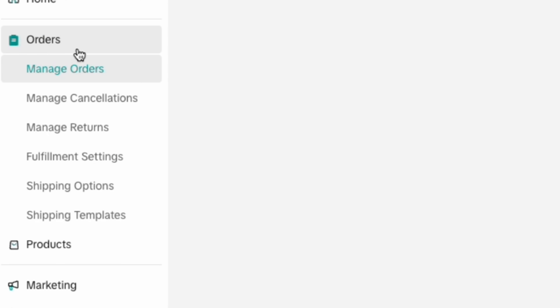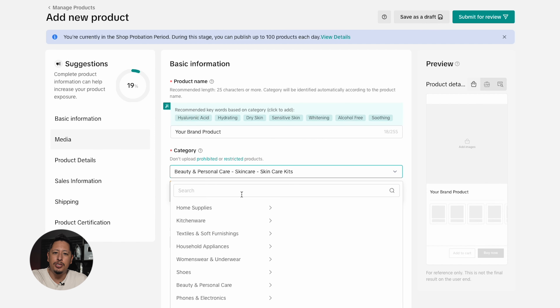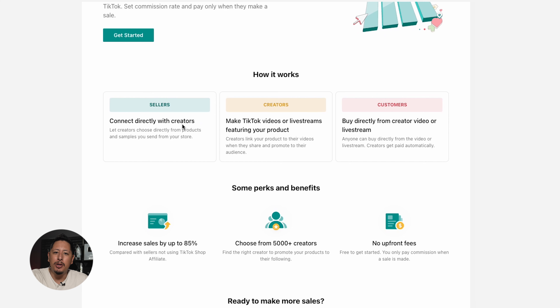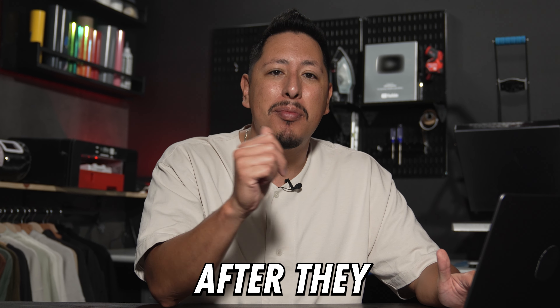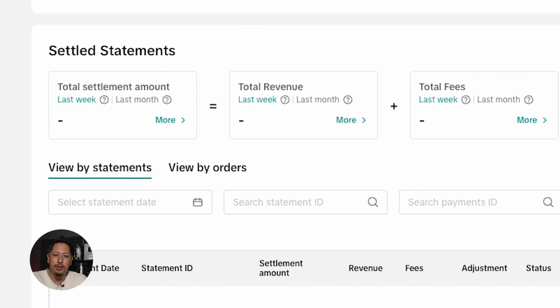On the left side of the screen is where you'll manage the business. The orders tab is where you'll manage the orders that come in and have to be shipped out, and where you'll process any return requests. Products is where you'll upload images, set prices, and manage inventory of what you're selling. The marketing tab is where you can set up promotions and buy advertising to get it in front of more people. Affiliates is where you can promote your products by collaborating with content creators on TikTok, and you're able to set commission rates and pay only after they make a sale. Analytics is where you can see how well your store is performing, and finance is how you'll get paid and request to be paid through invoicing.